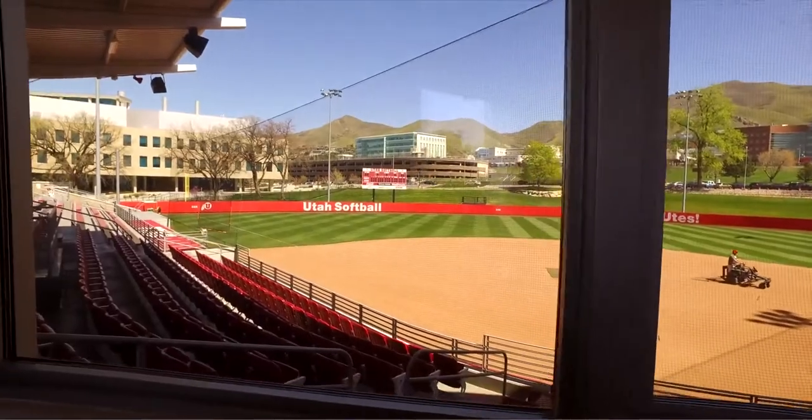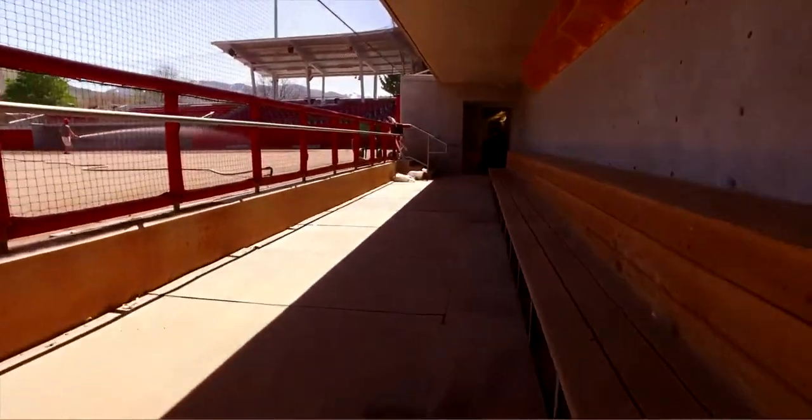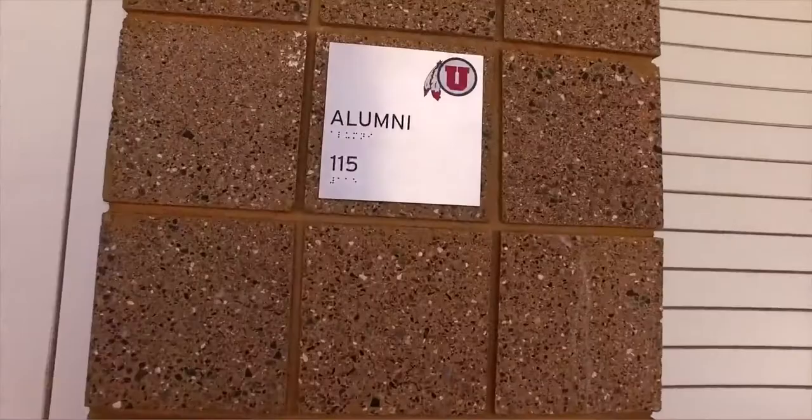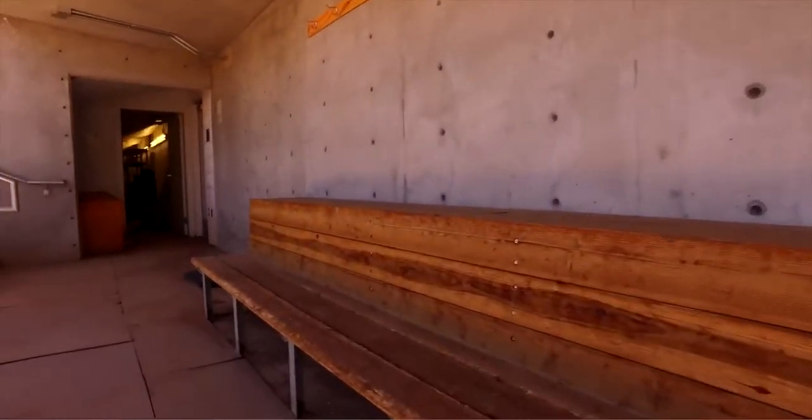We have some banners that we recently started hanging last year — they have All-Americans on them and our coach is on there. Coach A is on there for her year. We've gone to the World Series about four times and Coach A was part of one or two of those. It's pretty cool to see the alumni up here. Coach A is big on remembering who was before us — we have an alumni room downstairs, a brand new room they're building for alumni, and they get free admission to games and can hang out there. Seeing these banners reflects on our past and what has been built for us to get here.